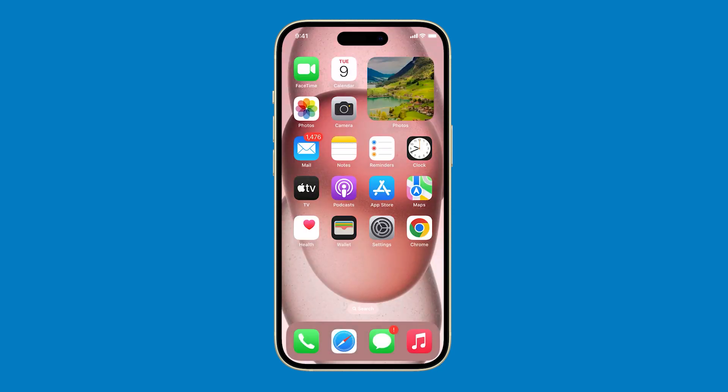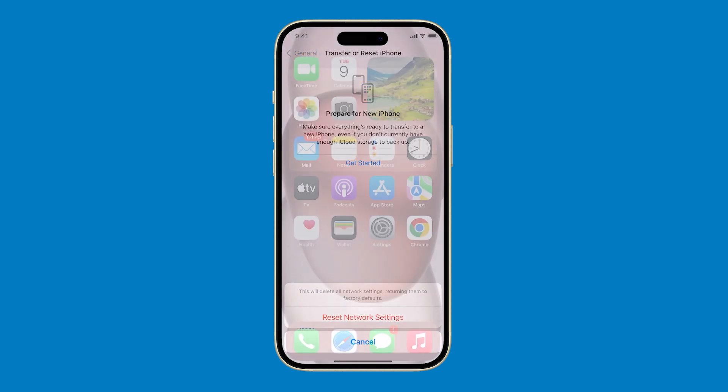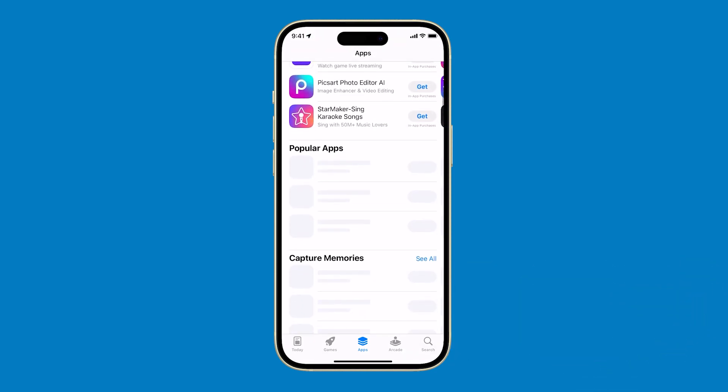In most cases, these solutions are enough to fix an issue like this. However, you can also try resetting the network settings of your iPhone to refresh the connection to the network. If the problem persists, you may try contacting Apple support about the issue. We hope this guide can help you. Thanks for watching.